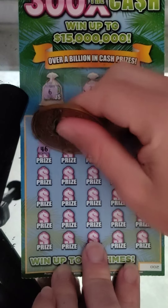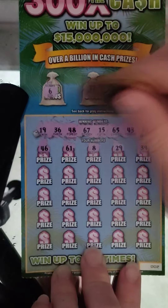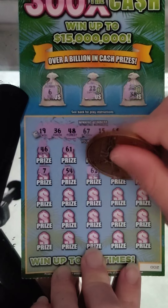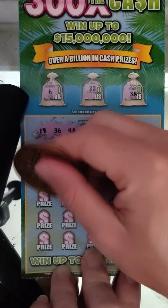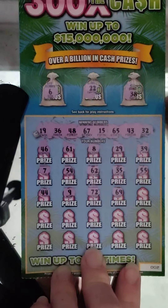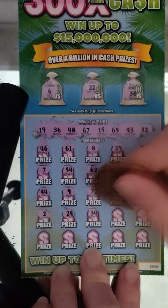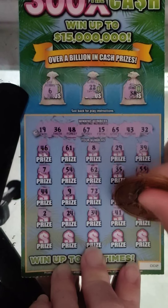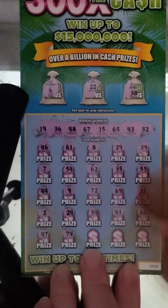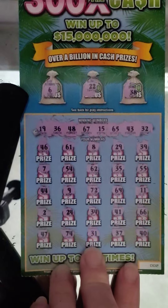Come on, let's get another win here. Numbers: 46, 61, 61, 8, 29, 39, 7, 54, 62, 35, 55, 44 — nope, we don't have that. 9, 72, 69, 11, 2, 24, 34, 41 — nope. 66. Down to the bottom: 47 — nope, we have a 67, 74, 31, 37, and 40. Didn't get anything on that ticket.